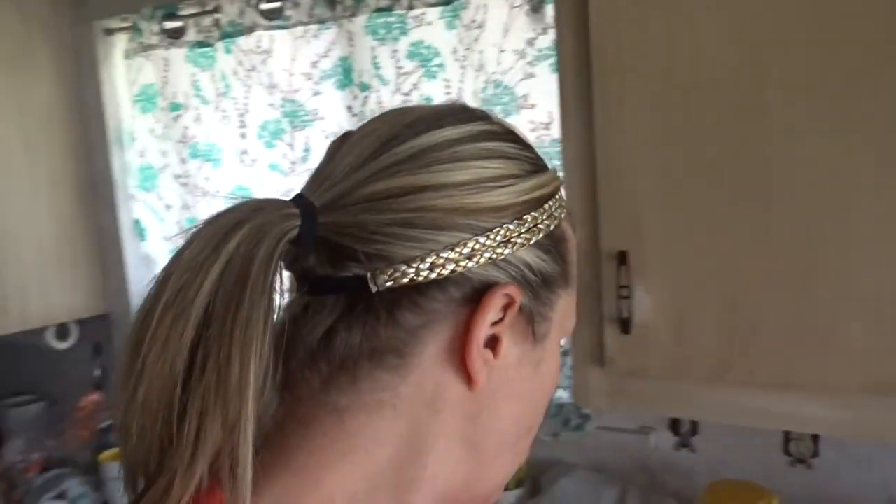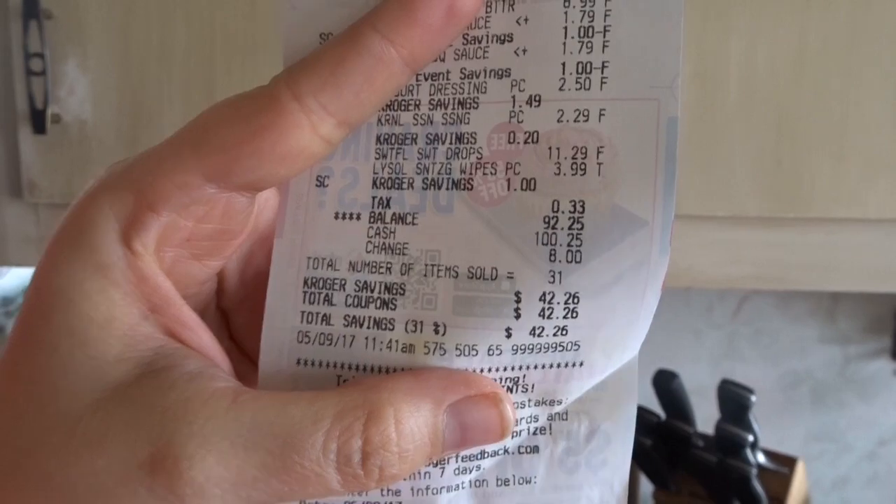I was still able to stay under my $100 per week budget. I spent $92.25 — my total savings was $42.26, so that's pretty good.